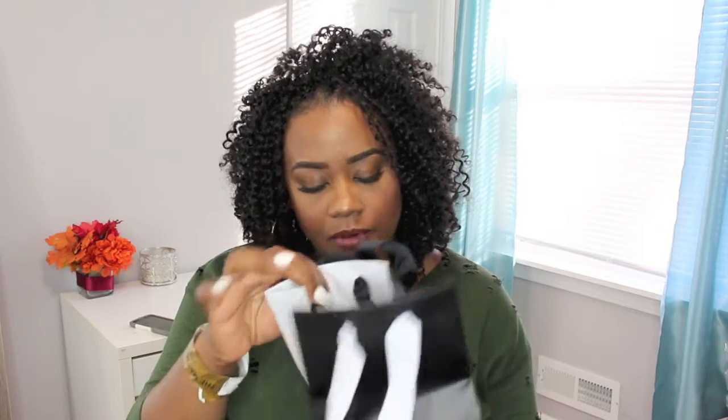Next up, I went to Alcon Professional Makeup and Supplies. I got two items from there. One was just a regular beauty blender — I got another beauty blender in black. A girl can never have too many.